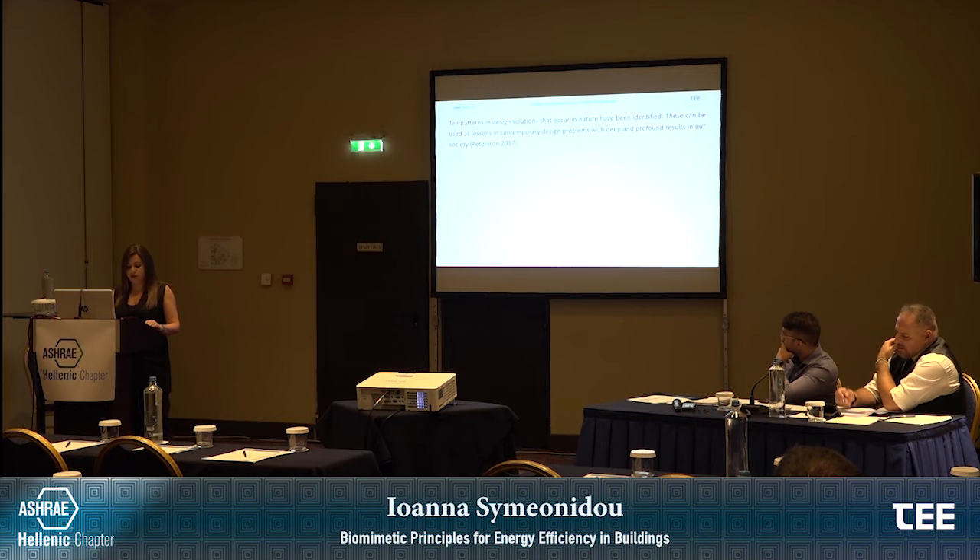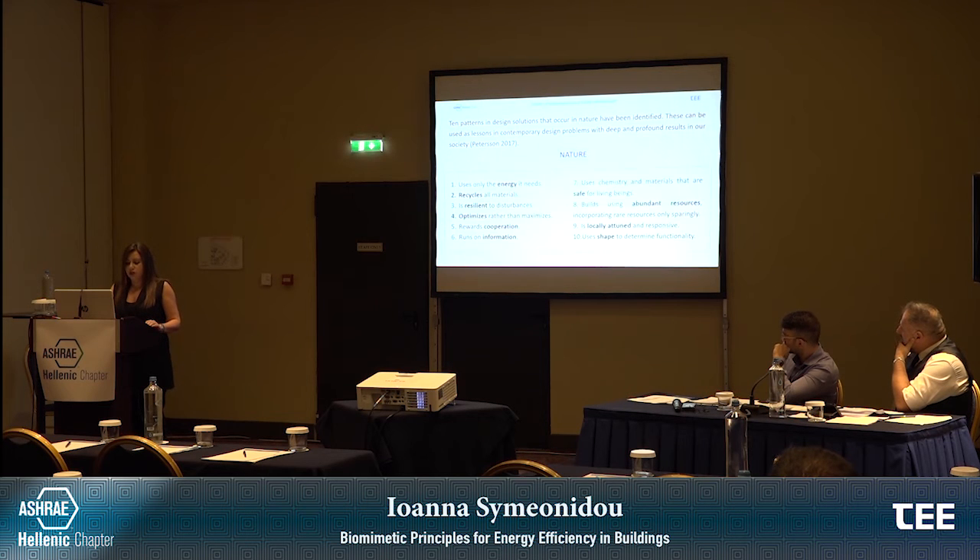The Biomimicry Institute has identified 10 patterns in design solutions that occur in nature that can be used as lessons in contemporary design problems, according to Pedersen. Nature uses only the energy it needs, recycles all materials, is resilient to disturbances, optimizes rather than maximizes, and rewards cooperation. Nature runs on information, uses chemistry and materials that are safe for living beings, builds using abundant resources incorporating rare resources only sparsely when needed, and is locally attuned and responsive, using shape to determine functionality.